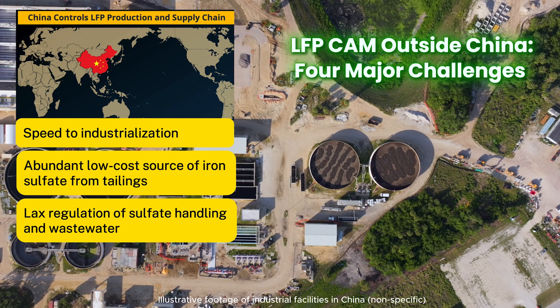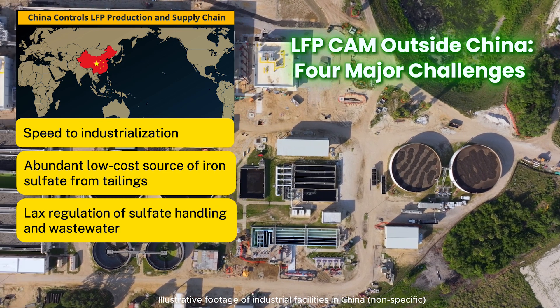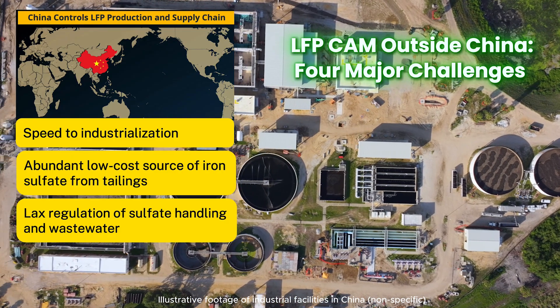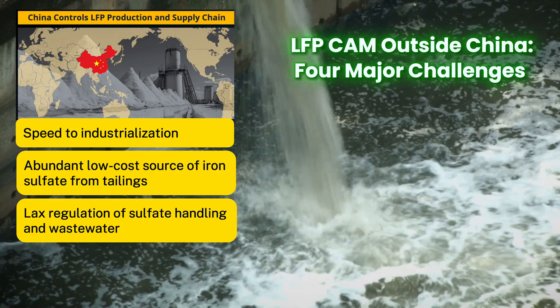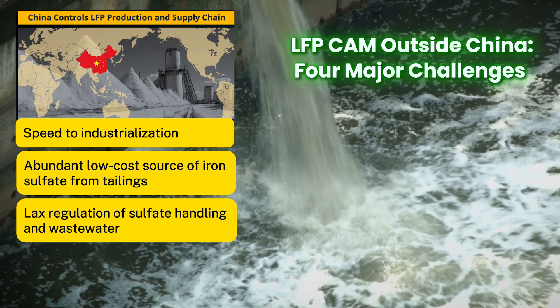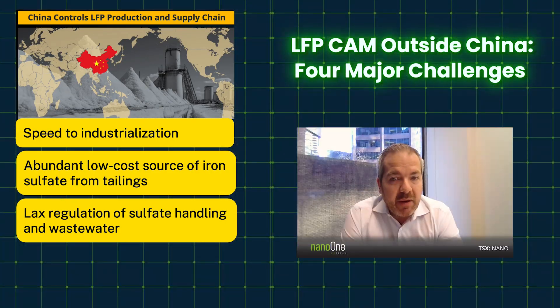The third challenge is wastewater streams and byproducts of the conventional method. They are large, costly to clean up, and becoming more difficult to dispose of. In China, different regulations apply than in other parts of the world, and those other parts of the world want large volumes of LFP with localized supply. This creates permitting challenges, adds CapEx and OpEx to clean up that wastewater, and may limit flexibility in site selection.